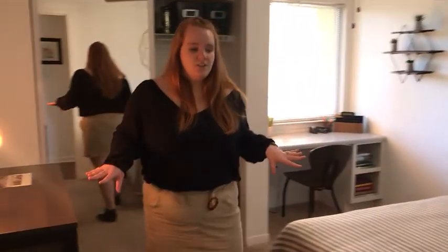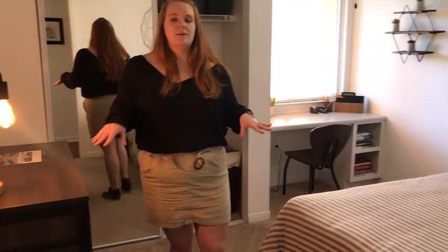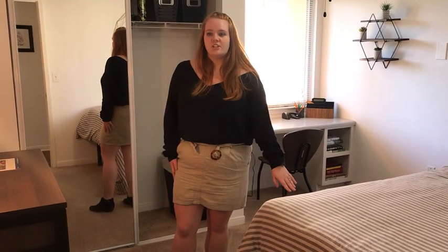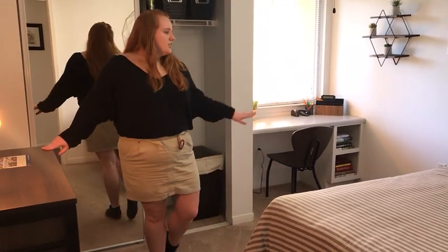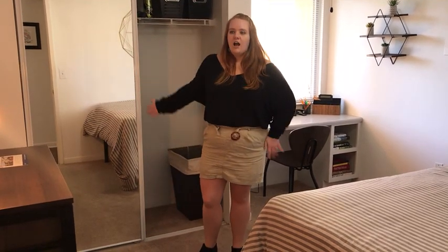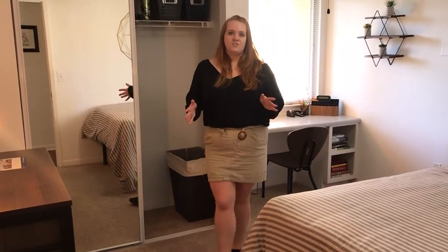This is Bedroom A, and the furniture that you see in Bedroom A you can expect to see in all the bedrooms here at Lakeside. We have our mattress, our bed frame, your dresser, your desk, chair, and then you have your closet that does have the mirror.